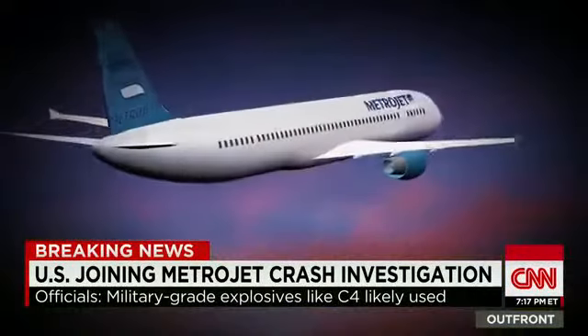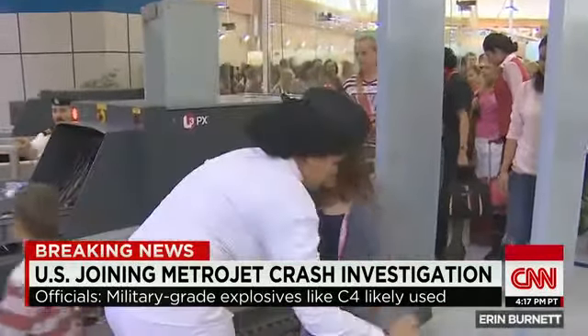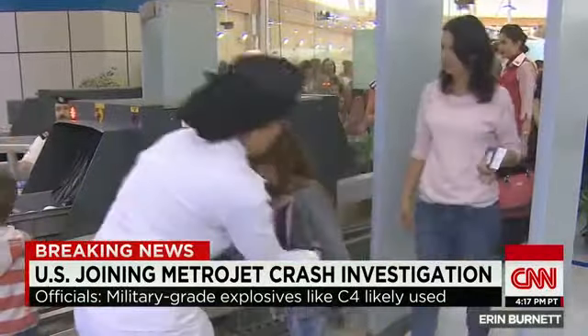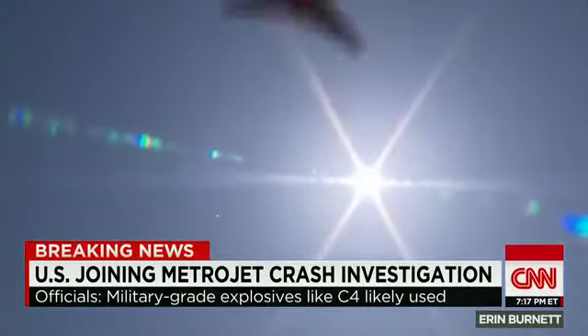Investigators believe if a bomb was placed on Metrojet 9268, it was likely done by circumventing normal airport security. Even here in the US there are concerns.